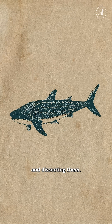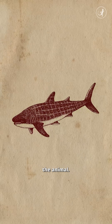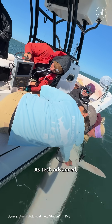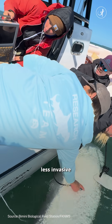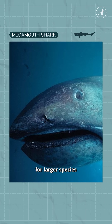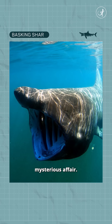In the past, this was done by capturing the sharks and dissecting them, which risked infections or even worse, sacrificing the animal. As tech advanced, scientists would capture the sharks and take an ultrasound instead, which is a lot less invasive but still impossible for larger species like whale sharks, making their pregnancy a very mysterious affair.